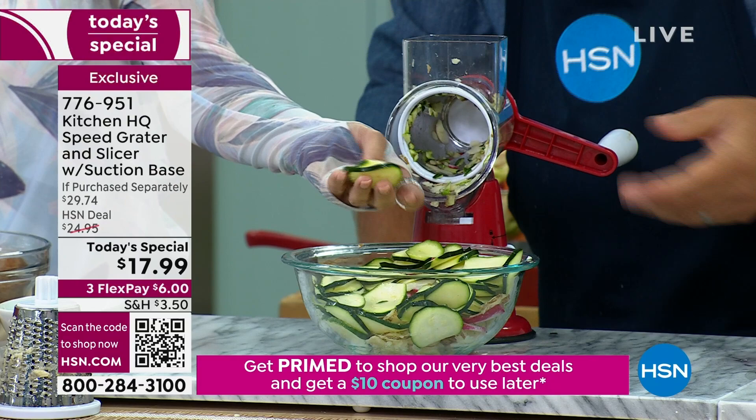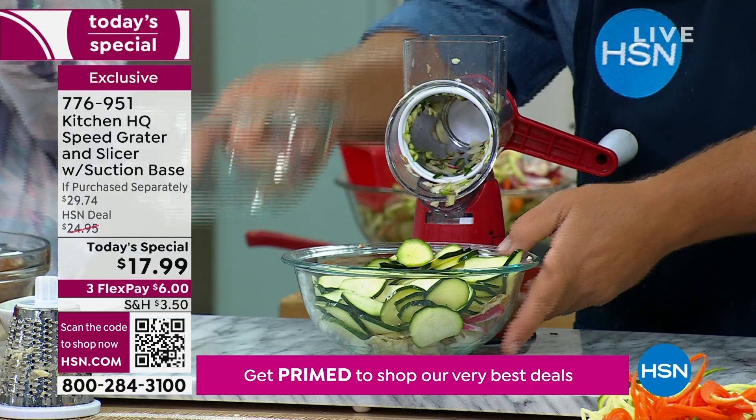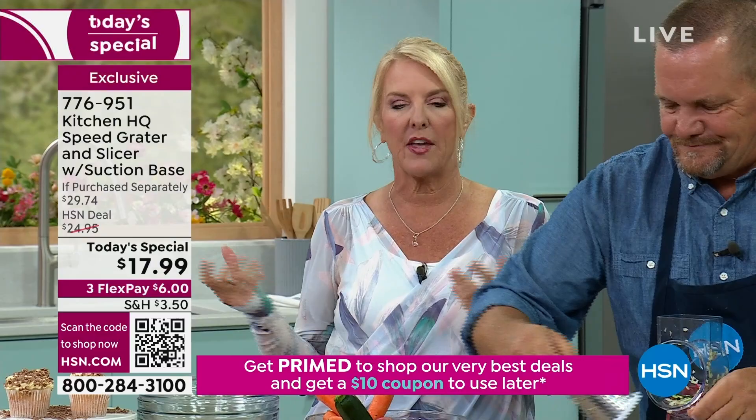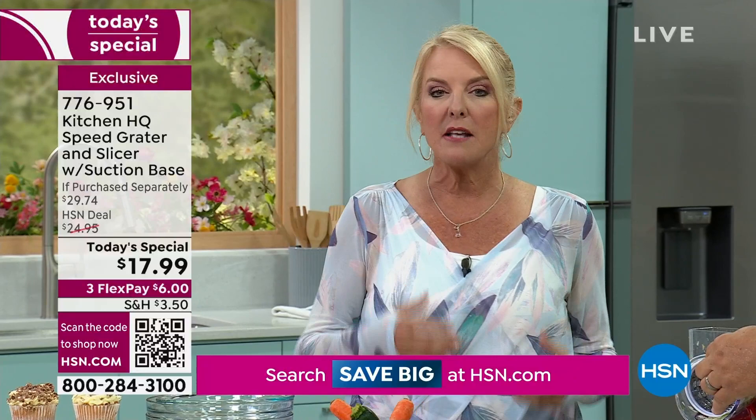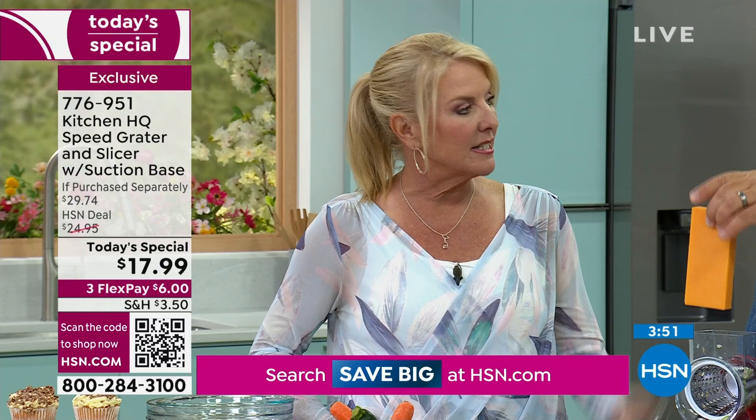How long would that take you with a knife? Forever — and you'd never get the consistency. Unless you're a pro chef, none of us have that skill. With a knife, you get one thick slice, then a thin slice, then your finger sliced. This is the game changer — once you have it, it dramatically reduces your prep time. You can see how fast John is going — our crew's having a tough time keeping up with him simply because you just get it done lickety-split.